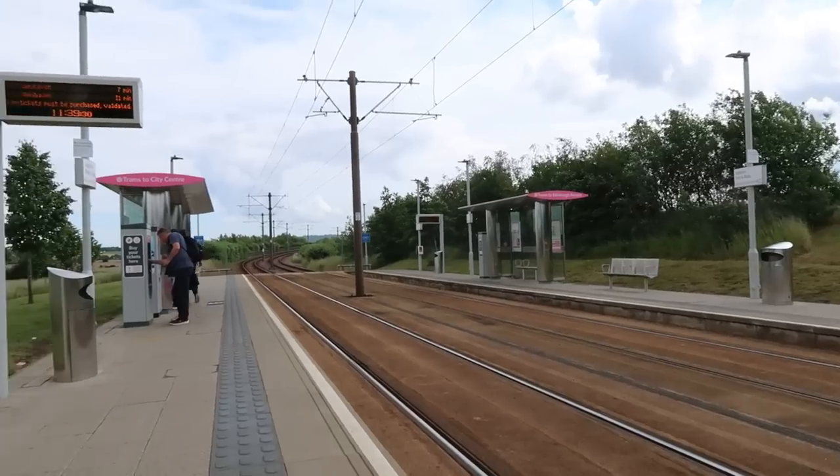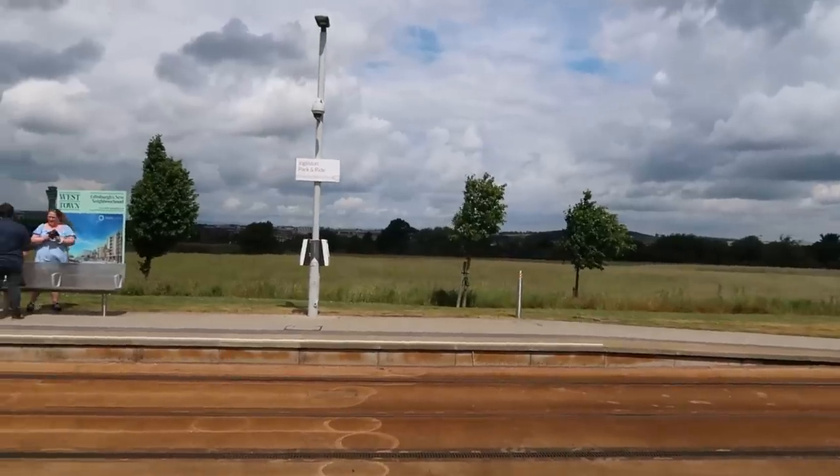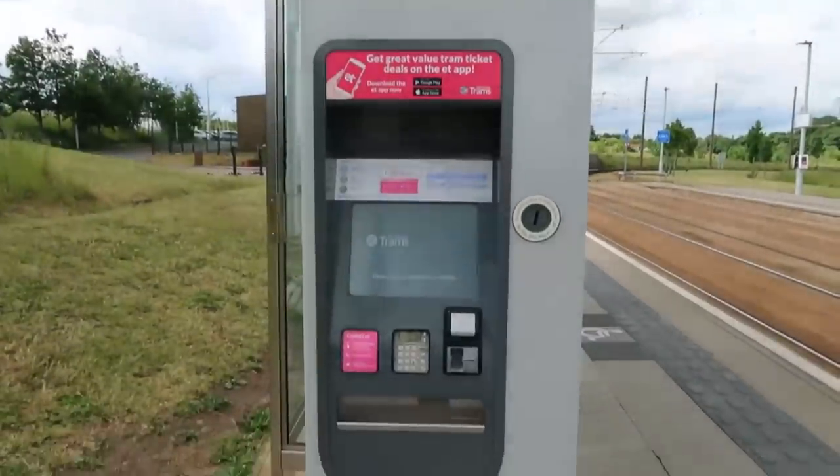I'm at Ingliston Park and Ride. I'll be honest, when I first saw the name of this stop I thought it said Islington — you know, the one in London. But it's Ingliston. Ingliston Park and Ride has got two platforms, with a waiting shelter on either platform and ticket machines.